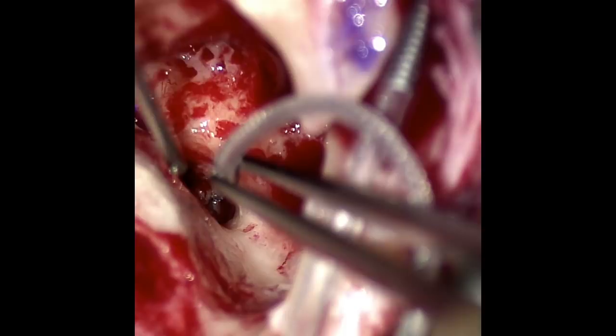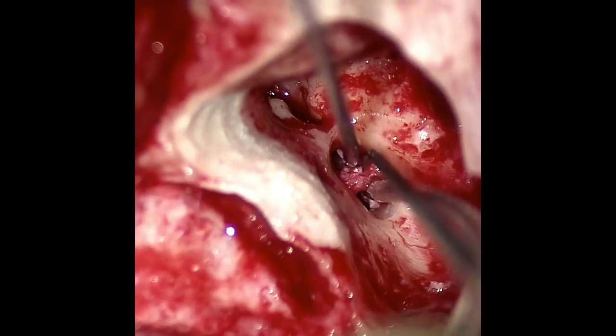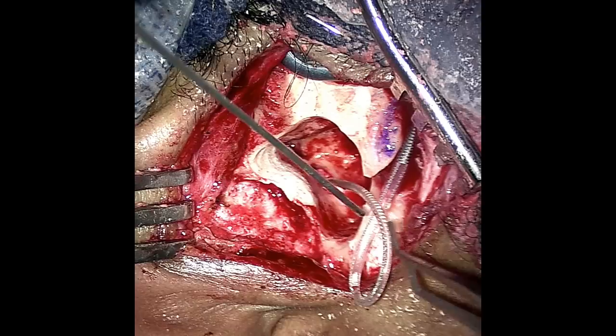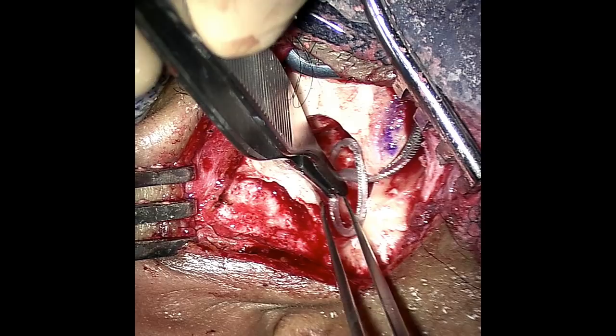Once the electrode is fully inserted, tissue fragments are placed to plug the opening. The rest of the electrode is allowed to coil freely within the mastoid cavity. The ear is then laid back into normal position and the skin is sutured back together.